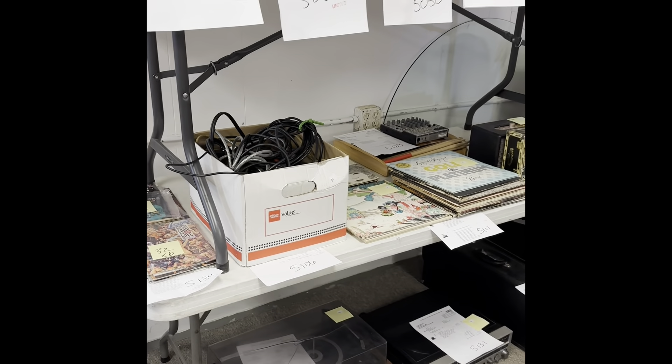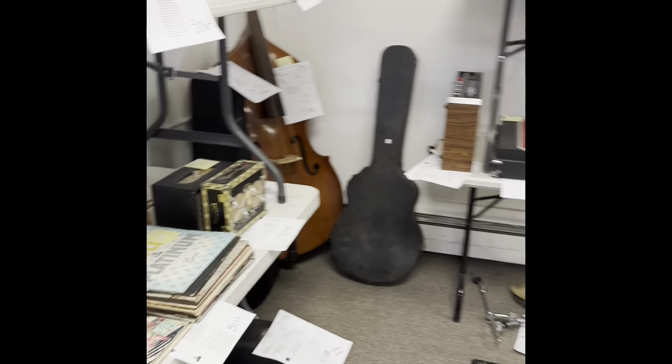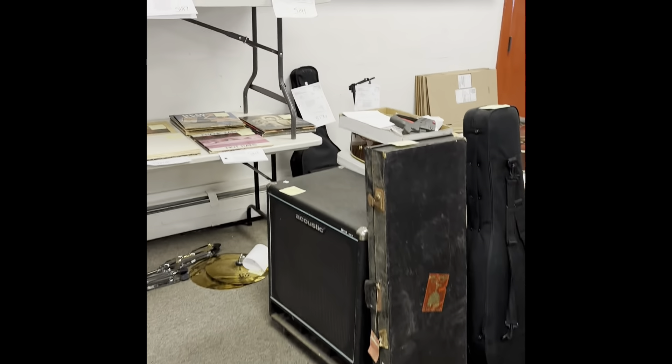This is what it looks like after an auction — everything gets organized according to the buyers' numbers, so when they come to pick up, everything is nice and organized, or if it's going to get shipped, it'll say shipping on it.